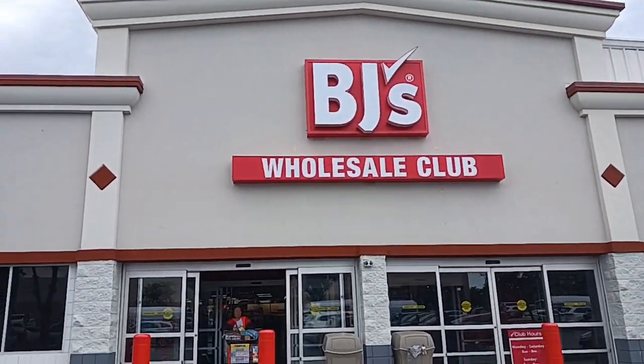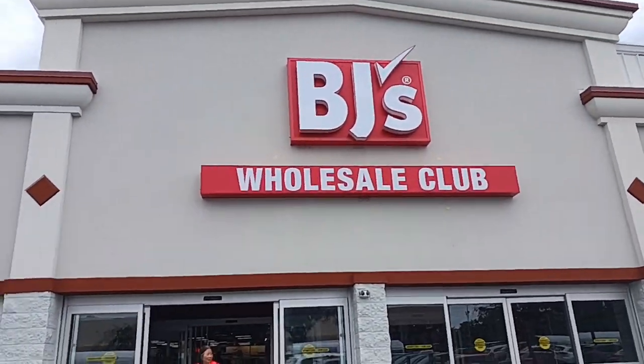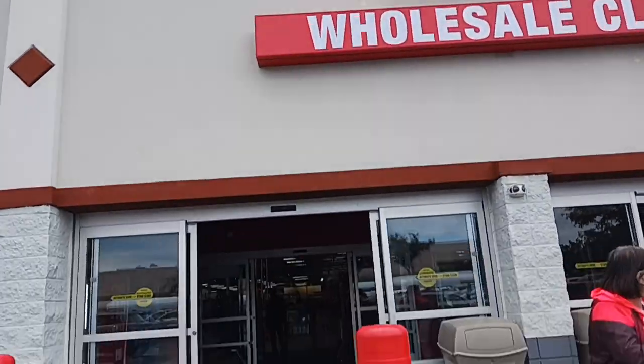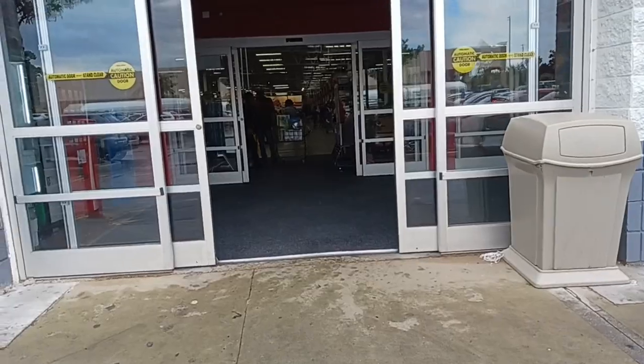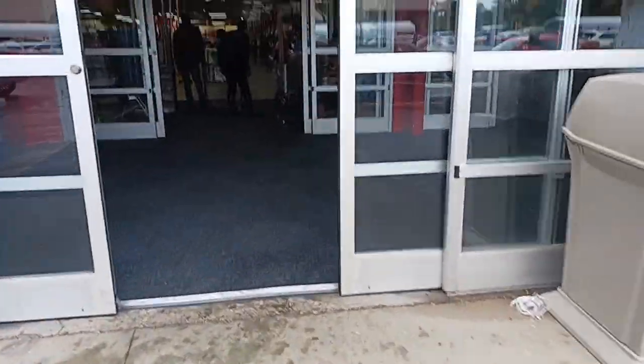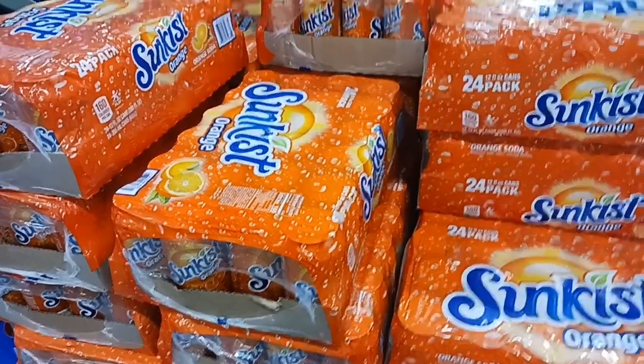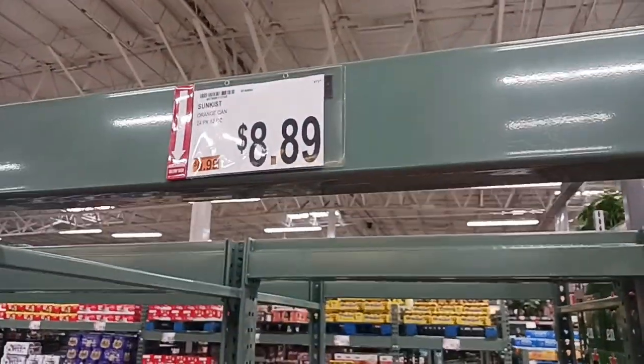We're at BJ's, the second part of our grocery haul. We always do BJ's and Walmart — Walmart is 10 minutes away. We're going in, doing our groceries, and when I get home I'll show you everything on the table, read the receipt, and tell you the total and our meal plan. Getting a big case of the Sunkist Orange, my favorite, for $8.89.